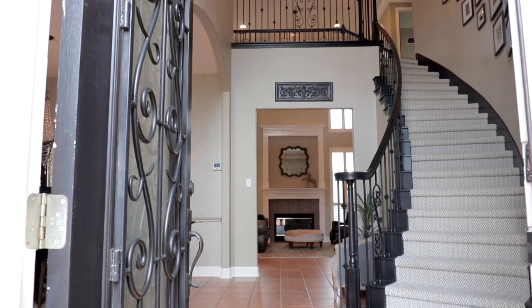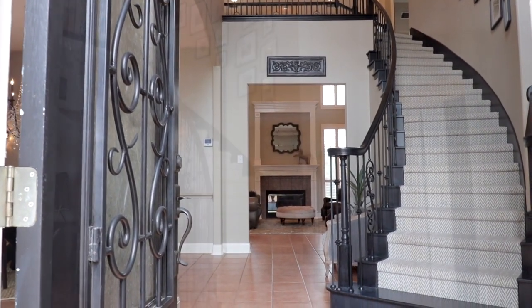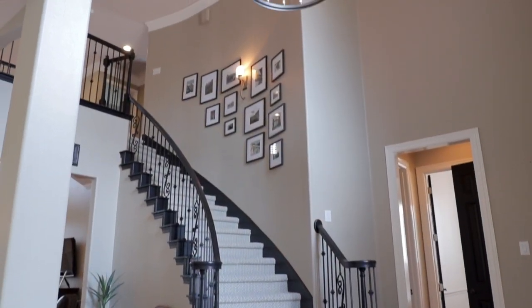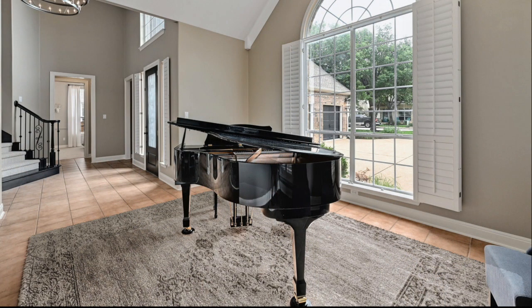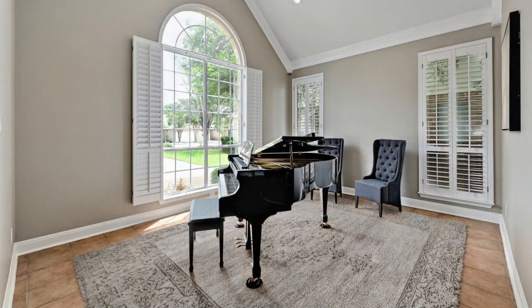A Cantera door opens to an incredible foyer with winding staircase crowned by a custom chandelier. Entertain in the formal living room, featuring vaulted ceilings and plantation shutters.